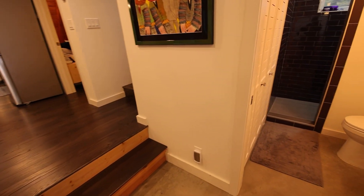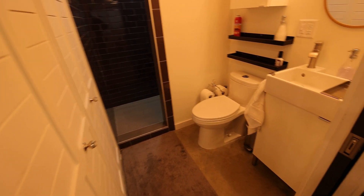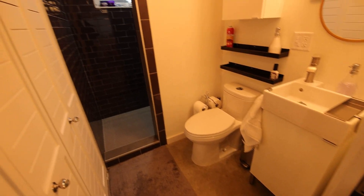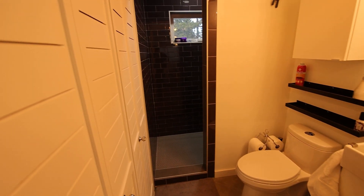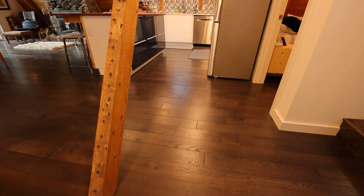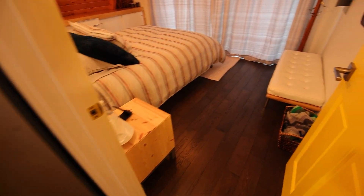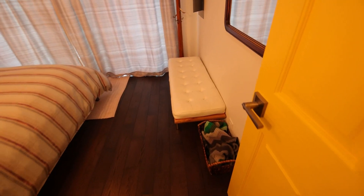Here's the downstairs bathroom and shower. You can see the original frame from the A-frame structure. I have dibs on this room until infinity, or until I decide I want a different room.